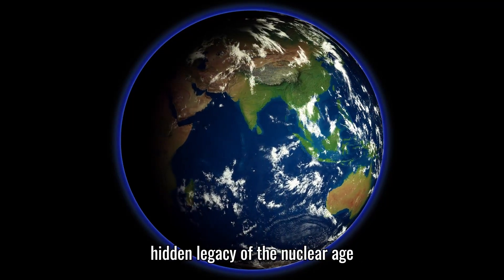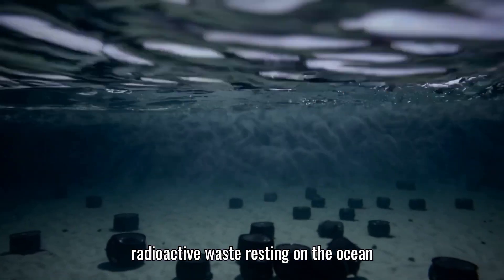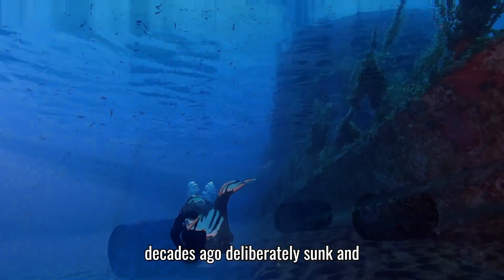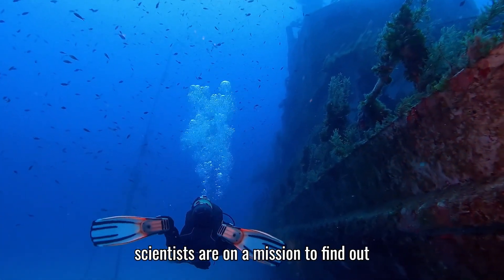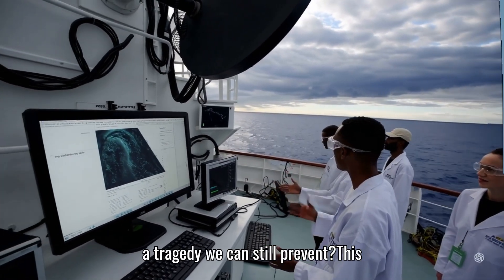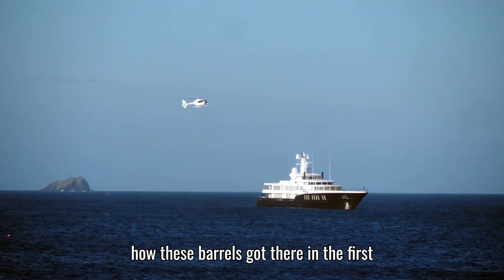Deep beneath the Atlantic Ocean lies a hidden legacy of the nuclear age. Imagine over 200,000 barrels of radioactive waste resting on the ocean floor. These aren't ordinary barrels — they're filled with nuclear waste from decades ago, deliberately sunk and forgotten. Now, after generations, scientists are on a mission to find out what's really happening down there. Is it a ticking time bomb beneath the waves, or a tragedy we can still prevent? This journey to uncover the truth starts with understanding how these barrels got there in the first place.